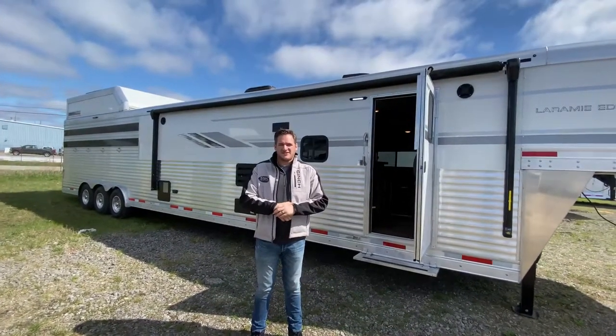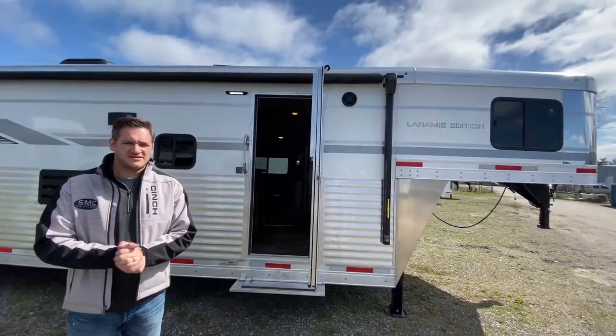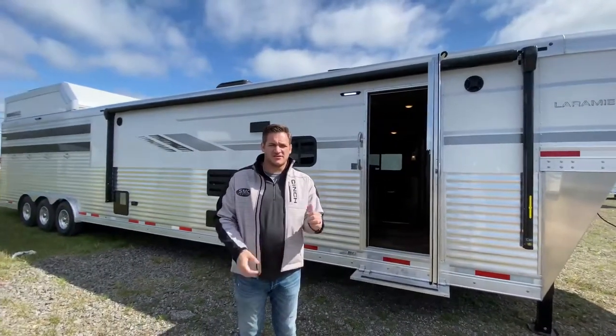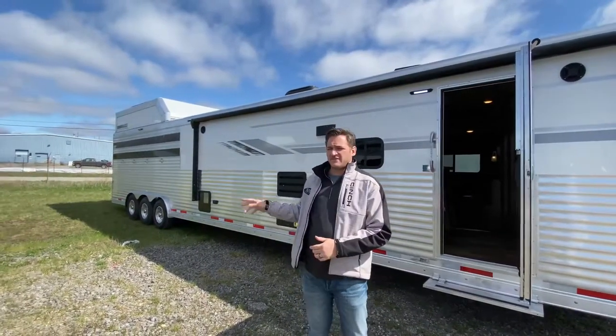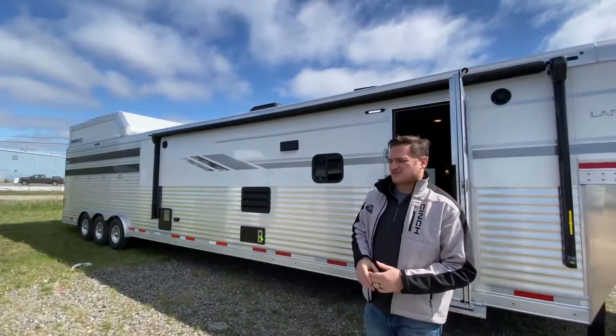Hey guys, Sean here from SMC. We're out here in the SMC yard right now in front of this — we actually had a video on it earlier this week. It's the stock combo: an 18-foot living quarter with bunk beds, 15-foot of stock area, and a mid-tack with a swing-out saddle rack. It's a great-looking trailer.